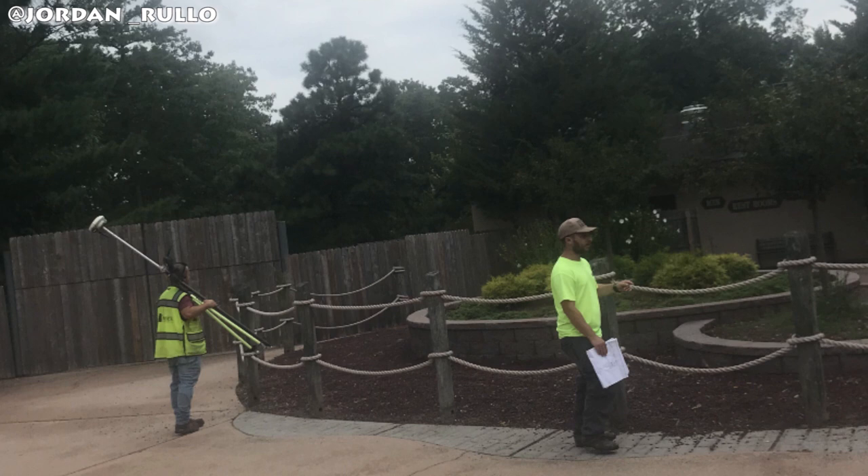A huge thank you to Jordan Rouleau — I'll link the Instagram account down below — for letting me use these photos he grabbed today. It's awesome that he was there to catch this moment in person, because this is telling. What you're seeing on screen right now is what's called construction surveying, where they basically go out and map key points of a construction project with stakes or other items like flags to indicate perfect construction of an engineering project.